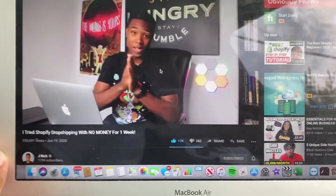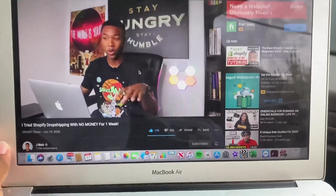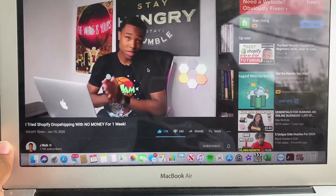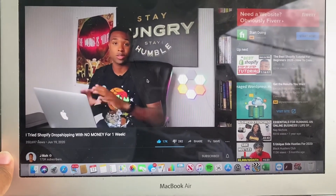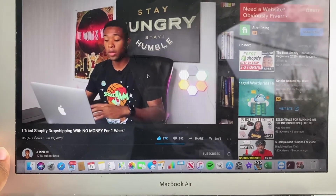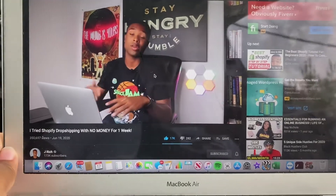Create the Shopify store — and I know what some of you are thinking watching this video: how can you make a store with no money when Shopify costs $29 a month? Shopify has a free trial, currently 14 days. So you have 14 days to make money with the store before you're charged. After you create the store, pick a plan and enter your credit card info, but you will not be charged until after the 14 days.